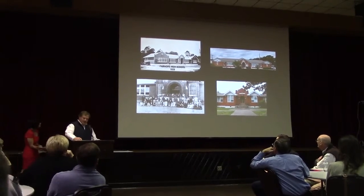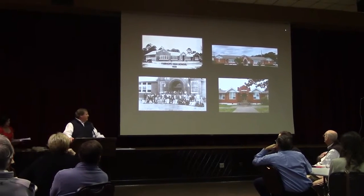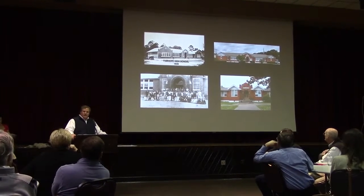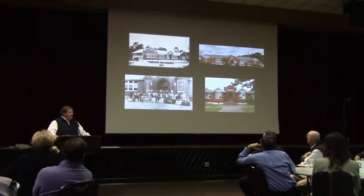To give some context, for many years in Alabama, and especially in Baldwin County, you had a lot of these small community schools. There were one-room schoolhouses in every little small community throughout the county.